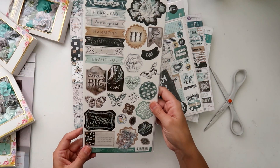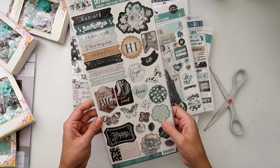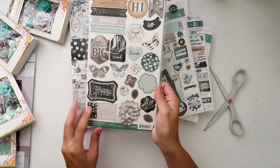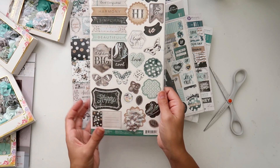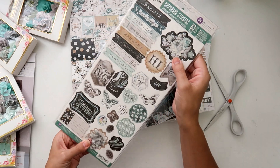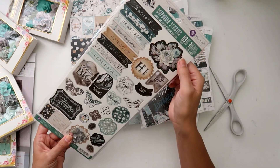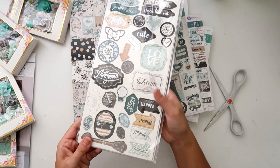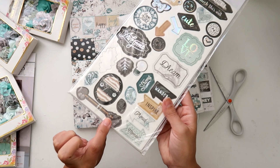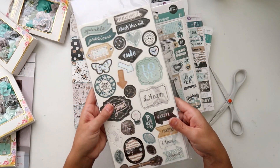I got the chipboard stickers — really pretty. I love the butterflies, and I love that there is just a little bit of the sequins and some silver foiling. That's pretty — really cute.